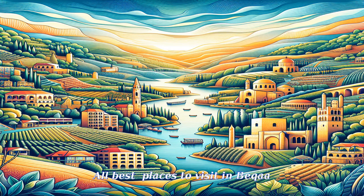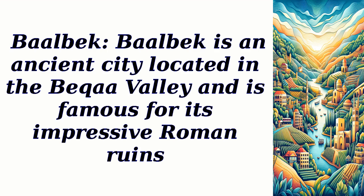All best places to visit in Bica. Baalbek is an ancient city located in the Bica Valley and is famous for its impressive Roman ruins.